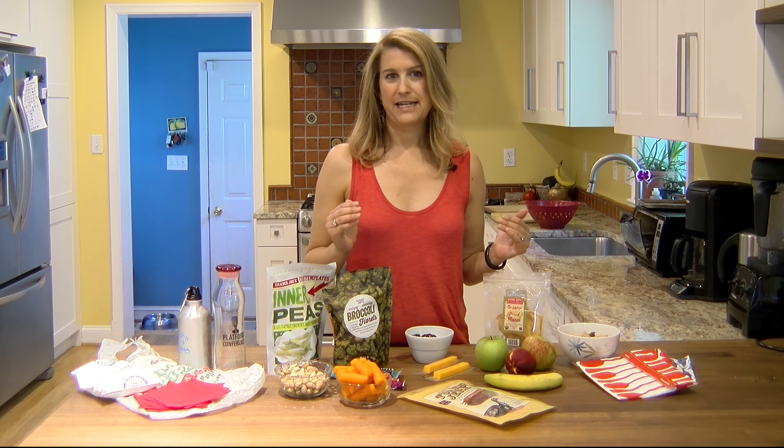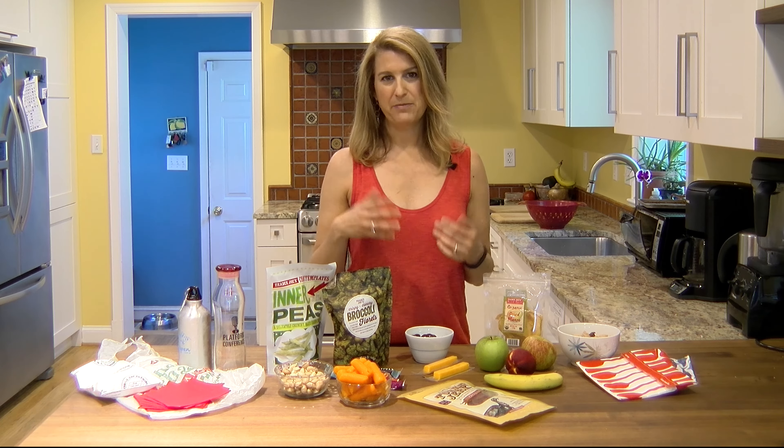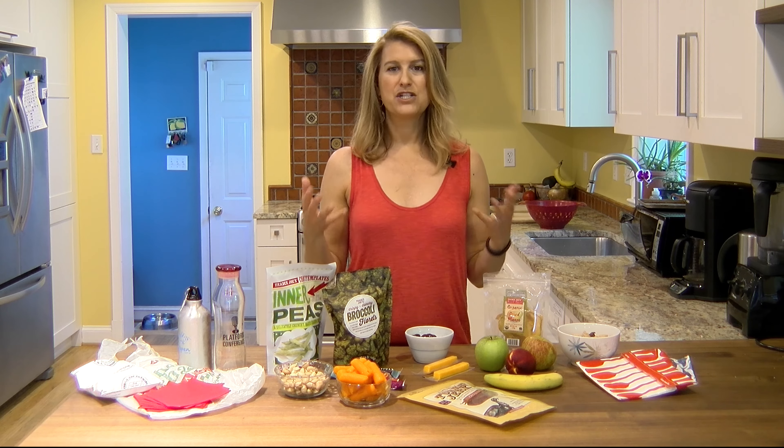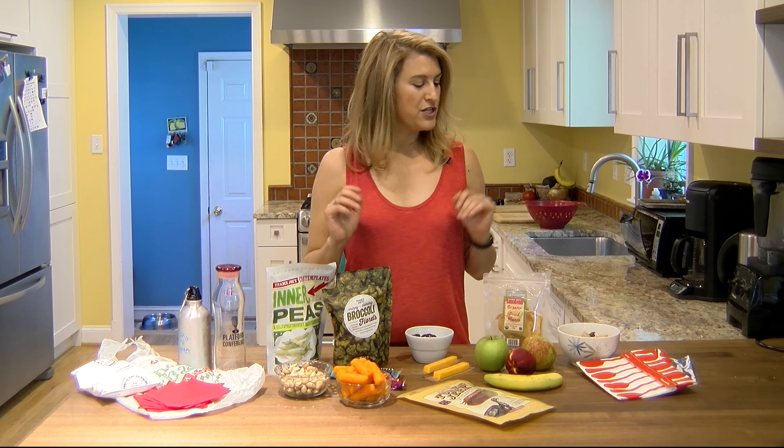So when we go for a ride — this week my family's driving up to Connecticut — I'm definitely going to stock the car with healthy snacks so that we aren't tempted to get unhealthy food along the way, and we can keep our energy up when we need it.